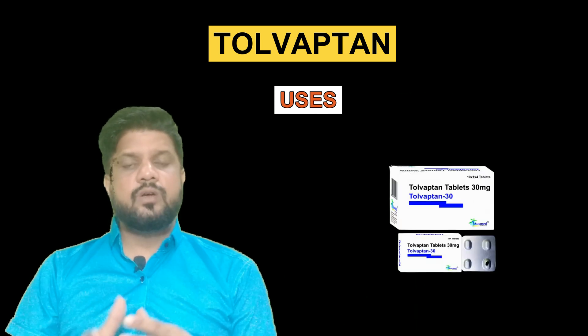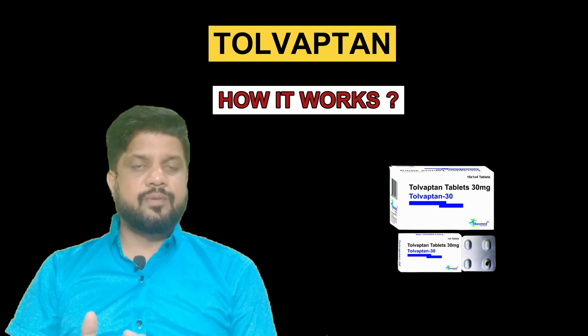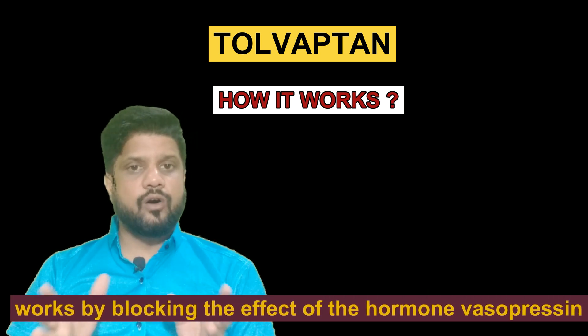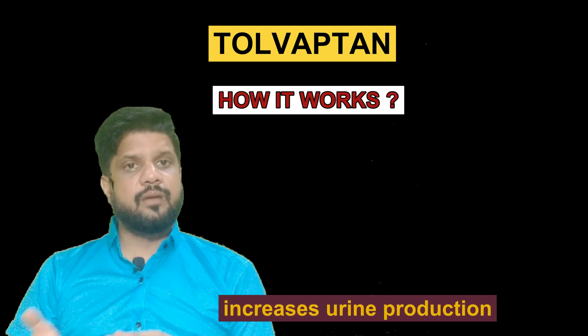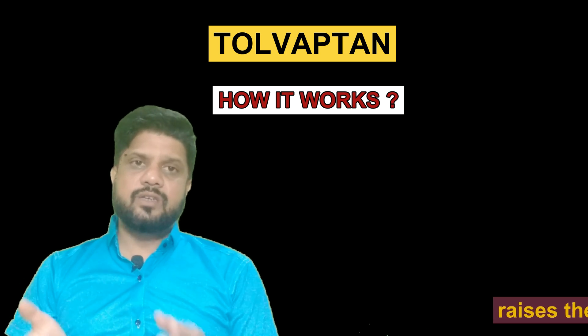Now we are going to know how Tolvaptan works. Tolvaptan is a vasopressin antagonist. It works by blocking the effect of the hormone vasopressin in the body.